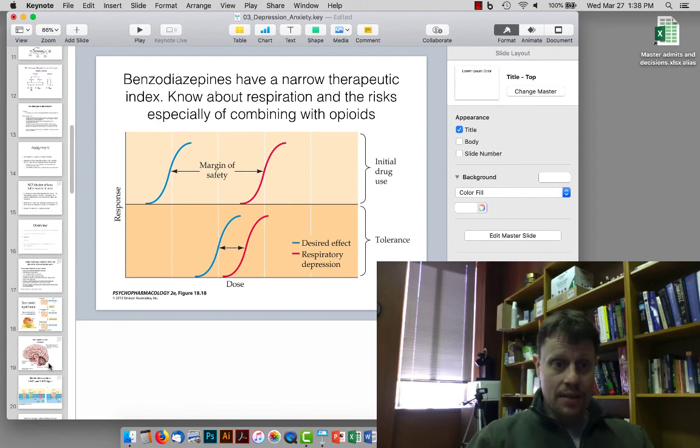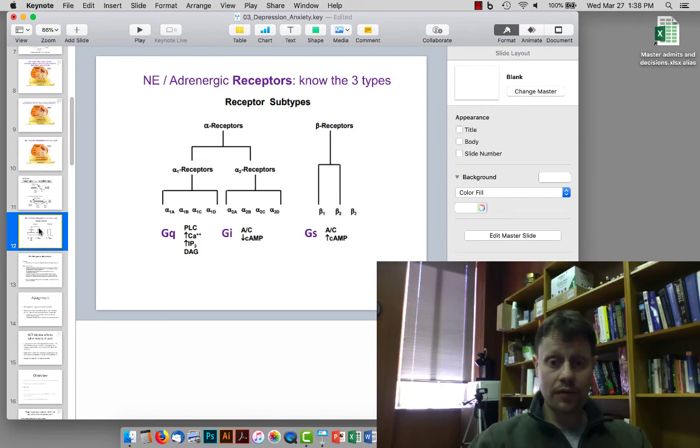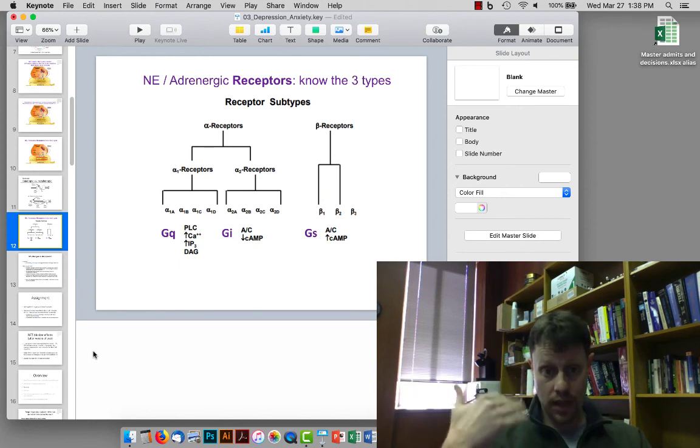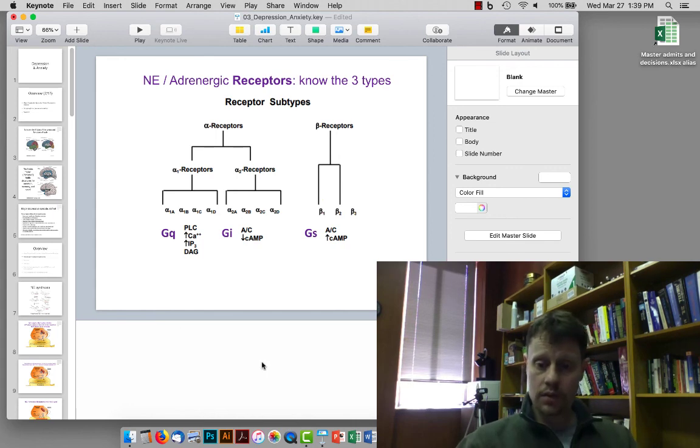That is the main summary. One other thing we briefly discussed regarding anxiety was the beta-adrenergic receptors and their involvement in stress, and how beta-adrenergic receptor blockers can be anxiety-relieving and useful in allowing exposure therapy — specifically in post-traumatic stress disorder — to be helpful rather than overwhelming and reinforcing of the negative memory. Those are the main things from class on the 26th of March, and I will see you all in the next class period.